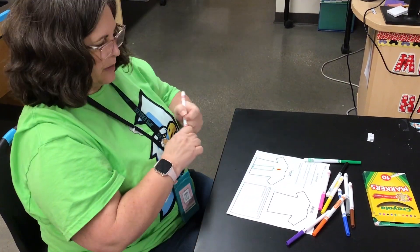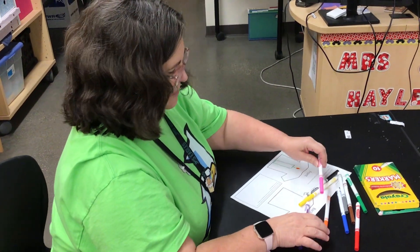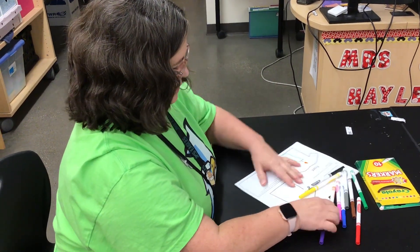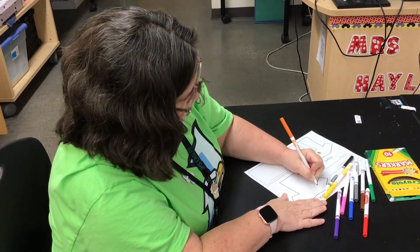Then on the back, a clever saying. I'm going to do something like — maybe in orange — 'let my light shine bright.'